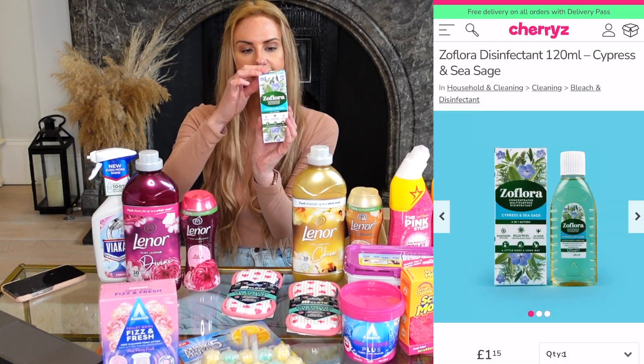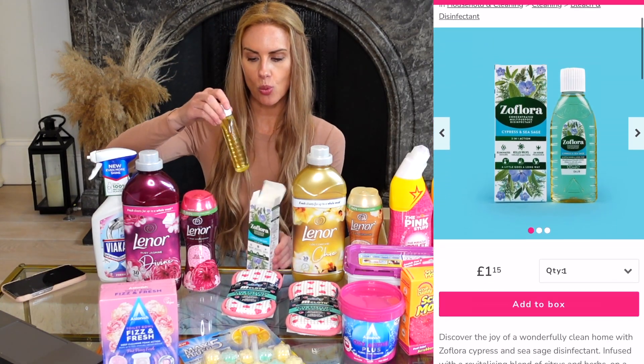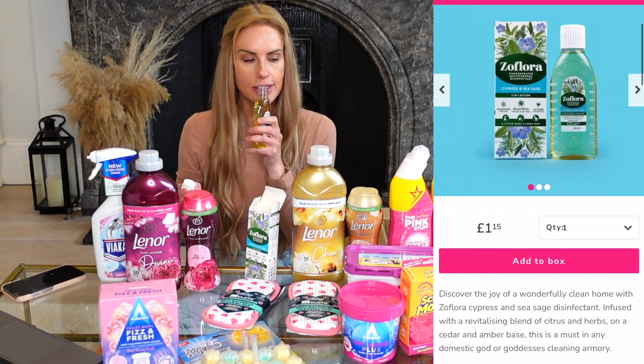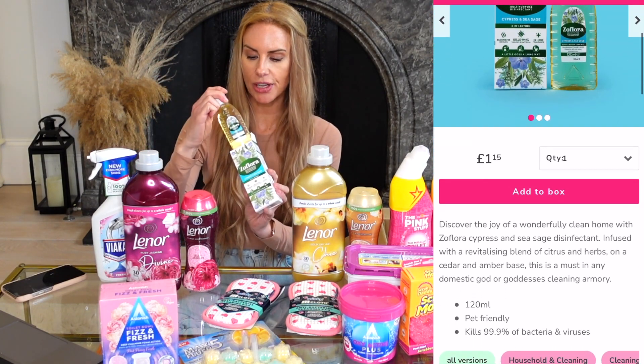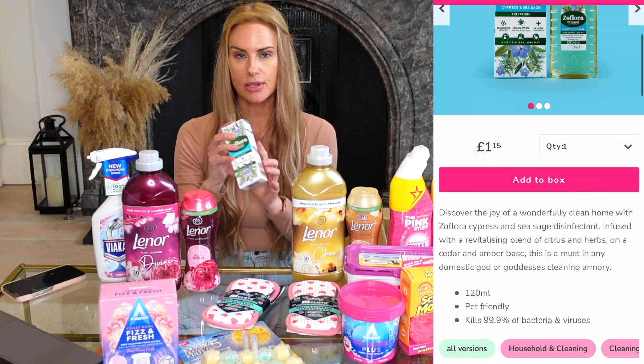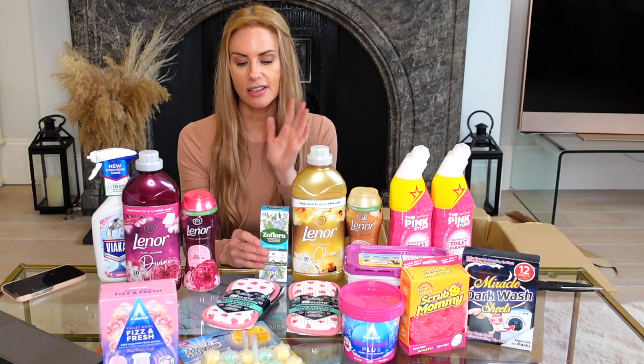Of course it couldn't be a cleaning haul without Zoflora. This is a fairly new fragrance — Cypress and Sea Sage. This smaller bottle is just £1.15. It smells really fresh and clean — I love it. I use Zoflora on so many things, even pouring it down the drain and leaving it overnight. It smells amazing and because it's a disinfectant, you know it's keeping everything clean.